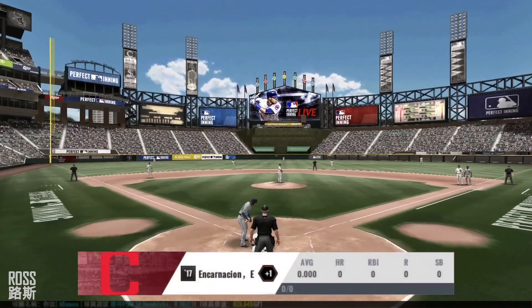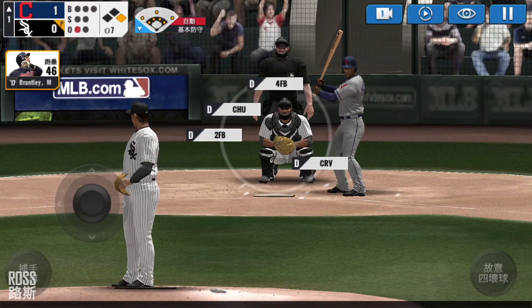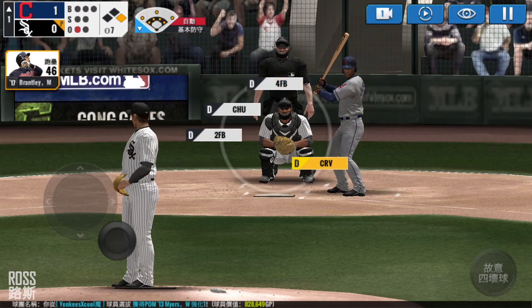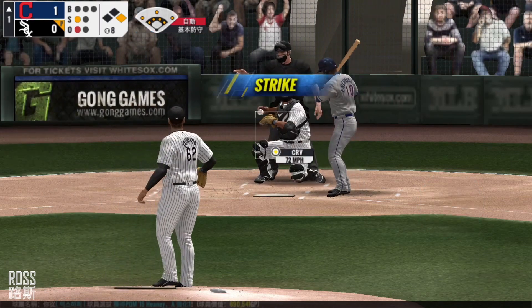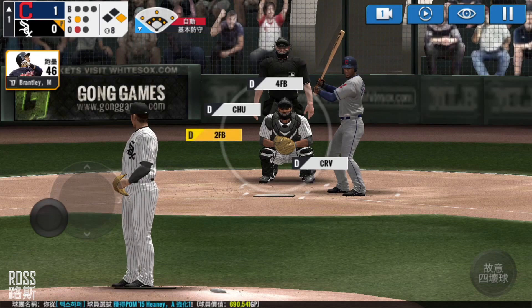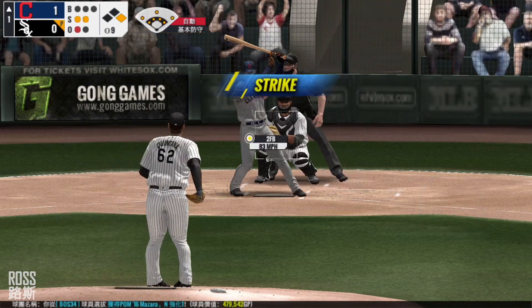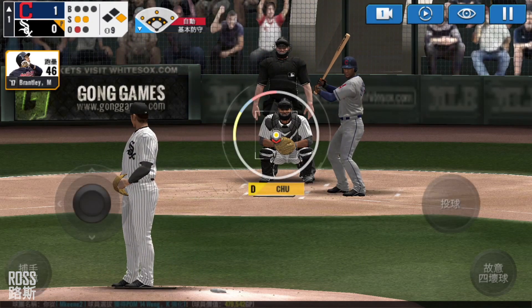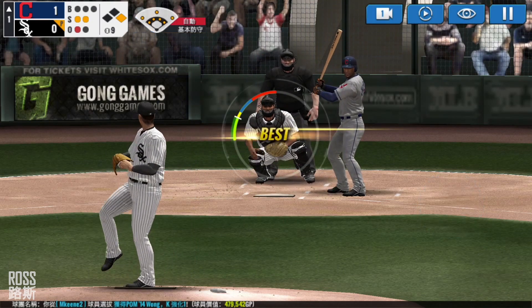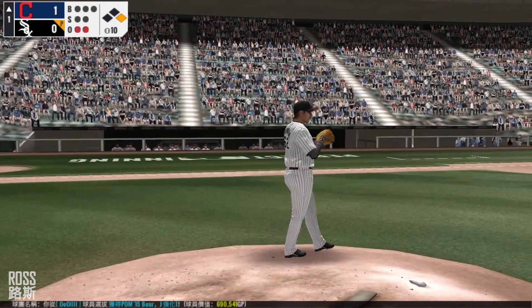One out, runner on first. He's standing back in the batter's box. He's in a full windup. In there for a strike — strike one. He's in a full windup. He couldn't hold up on that swing — strike two. He delivers. Just handcuffed him with that pitch. Two outs.